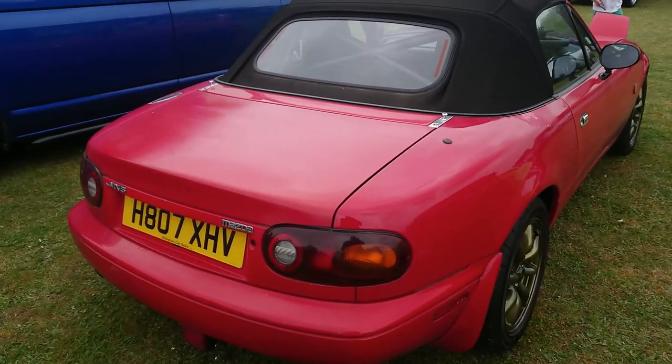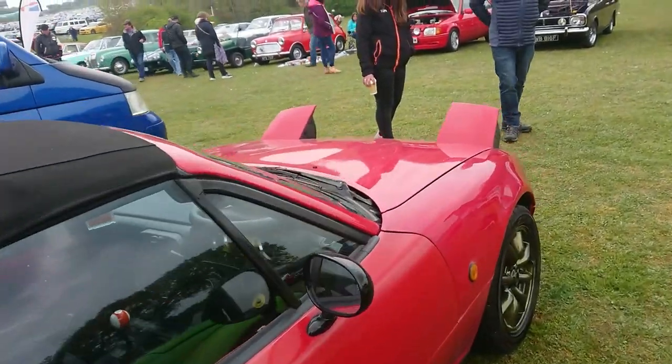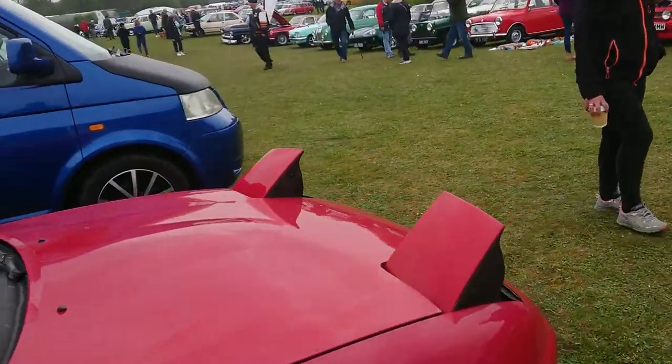1990-1991 Mazda MX-5. This would be the 1.6, I should think — a very early NA one. UK car.